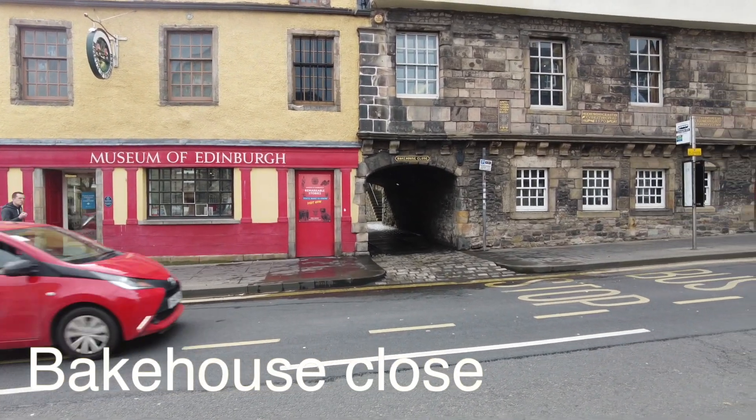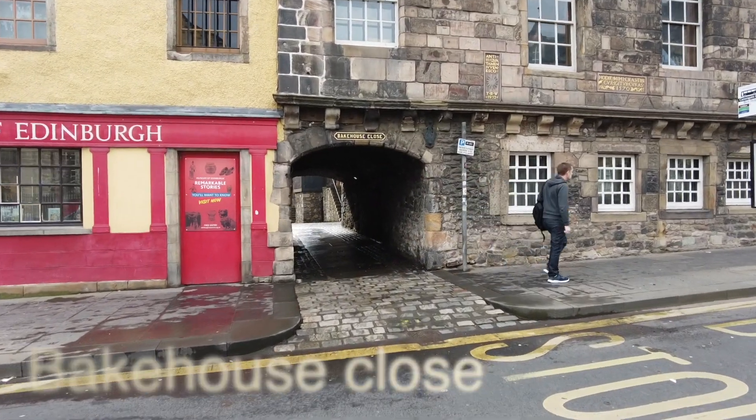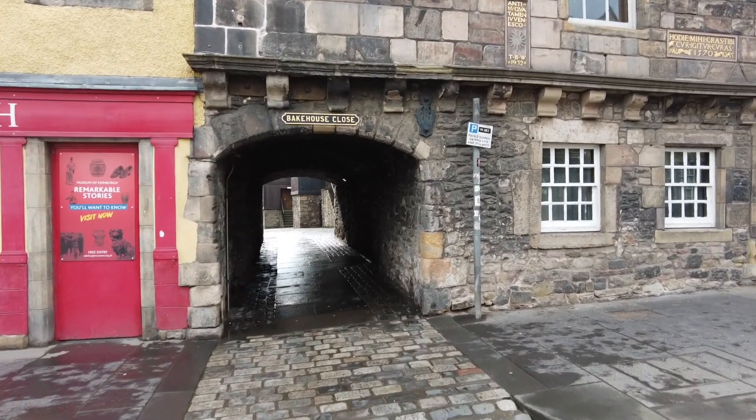I honestly think that Edinburgh is one of the most beautiful cities I've ever been to in the UK, and I absolutely love how rustic, old, and gorgeous this town is.